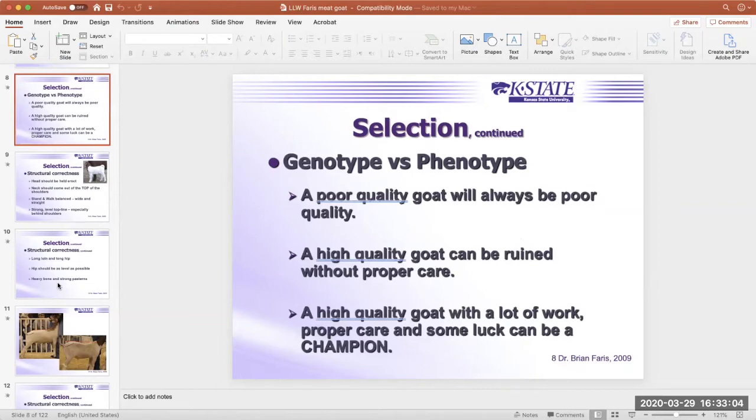A poor quality goat will rarely improve — if they don't start out with some quality, they'll seldom end up with it. Conversely, a high quality goat can always be ruined without proper care. That's where nutrition and health management comes in, which we'll cover later. But a high quality goat, with a lot of work, proper care, and some luck, can be a champion. We've got to combine all of those things to really get to where we need to be.